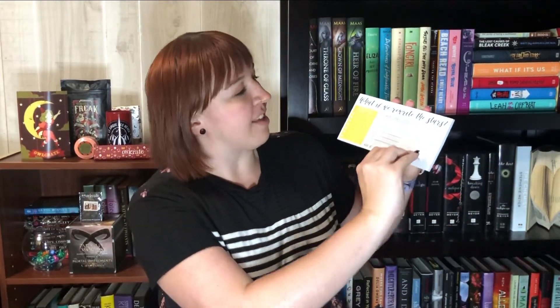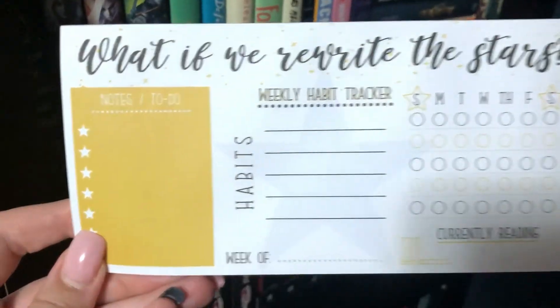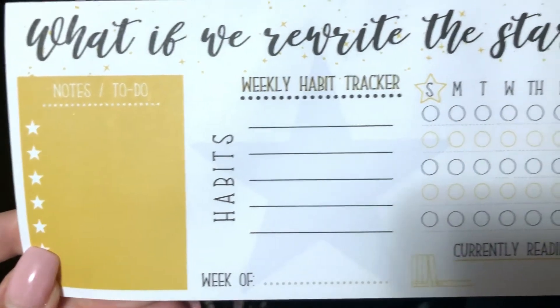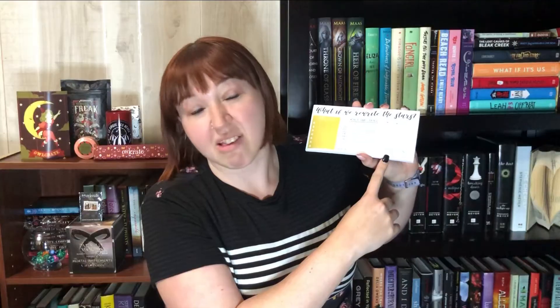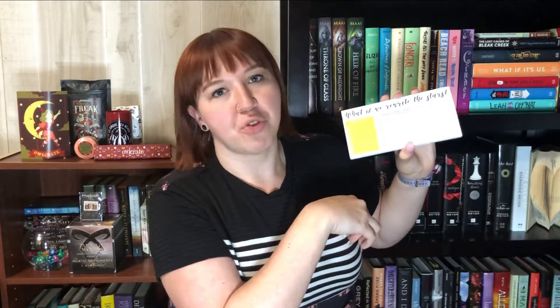Next we have this little — I'm guessing it's like a desk pad. It has notes, to-do, weekly habit tracker. You can have a little place for whatever you're currently reading, which this space is not big enough because I'm usually reading two to three books at a time. But super cute, and it has a quote from one of my favorite movies of all time, The Greatest Showman — 'What if we rewrite the stars?' I just want to watch The Greatest Showman again. This is super cute and handy, and I would definitely be using it.